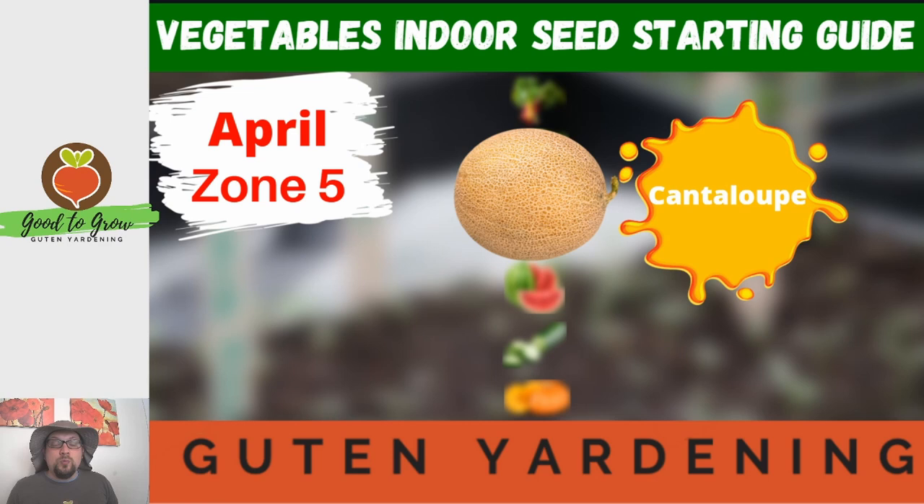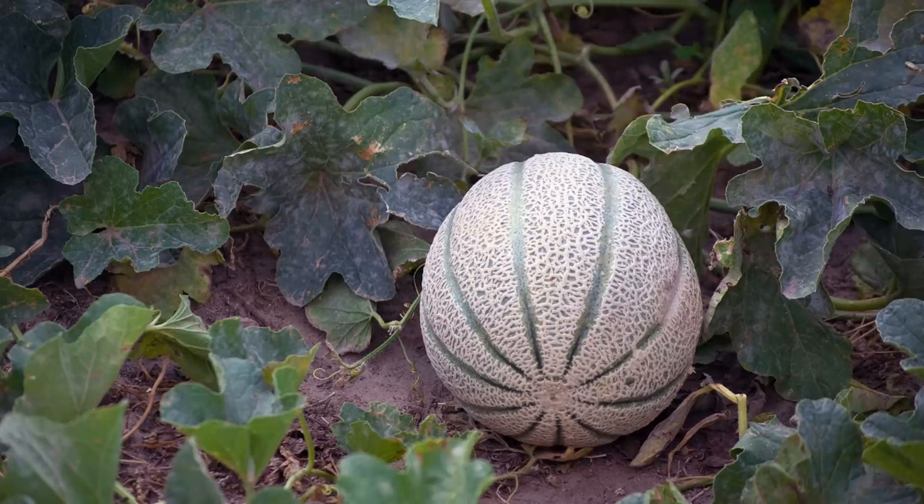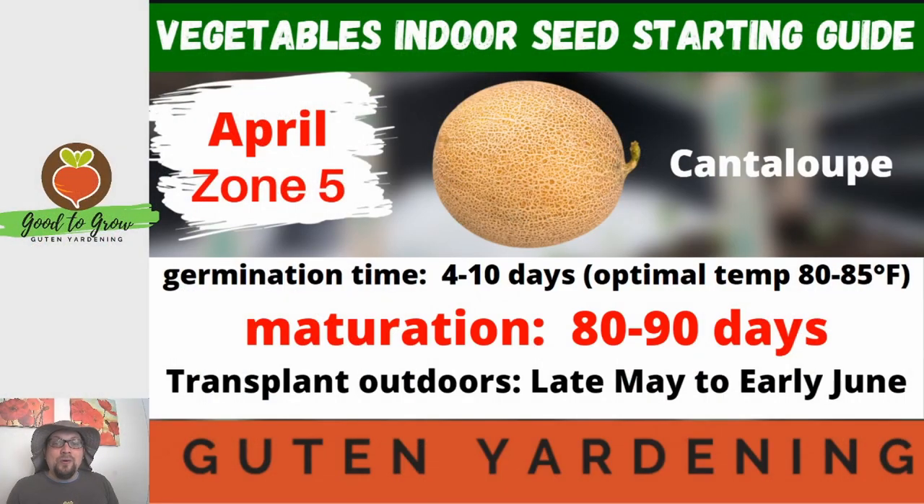As we move into the next set of seeds we're going to look at seeds that require a bit more warmth and in general a longer growing season. The first one is our cantaloupe. I absolutely love the taste of cantaloupe. Growing up I found that if I got a cantaloupe that wasn't fully ripe I did not enjoy it nearly as much, and there are a couple of different strategies for figuring out how to pick a ripe cantaloupe.